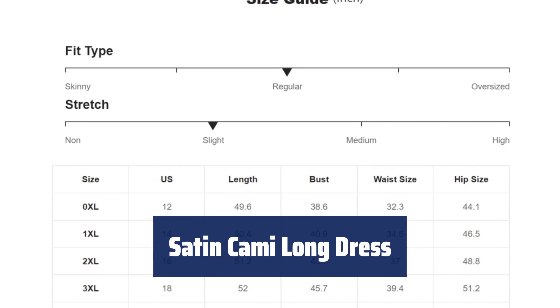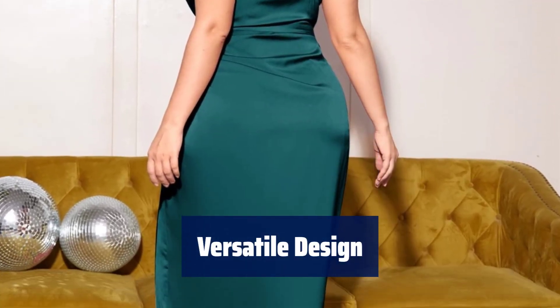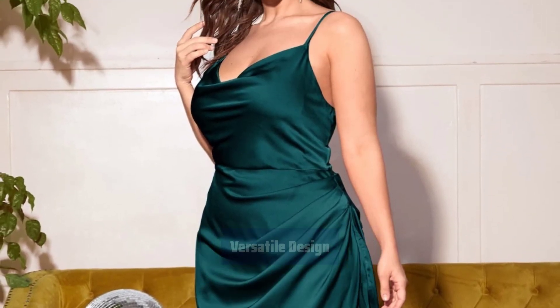Number 5. The dress is made with a fabric that has a slight stretch, providing comfort and flexibility for all-day wear. Featuring a cowl neck, sleeveless design, high waist, wrap hem, and ruched details, this satin long dress is perfect for various occasions.